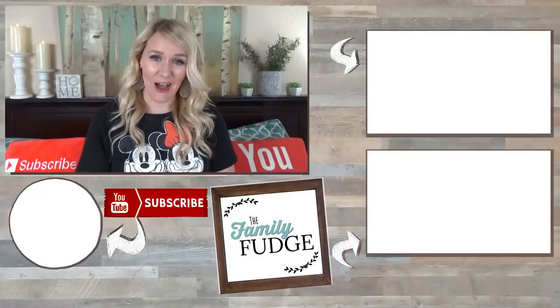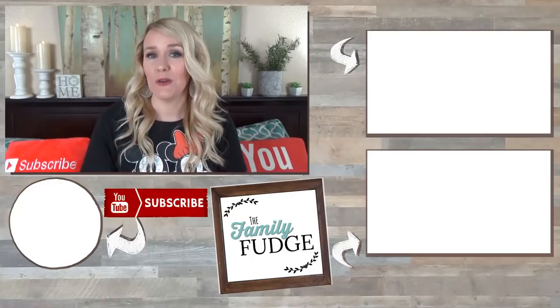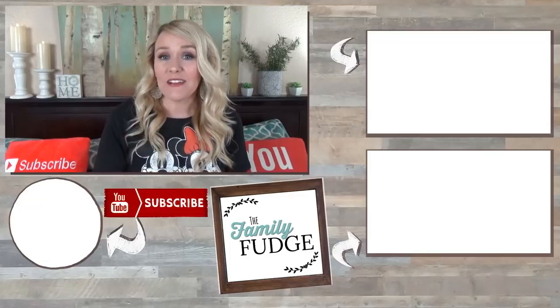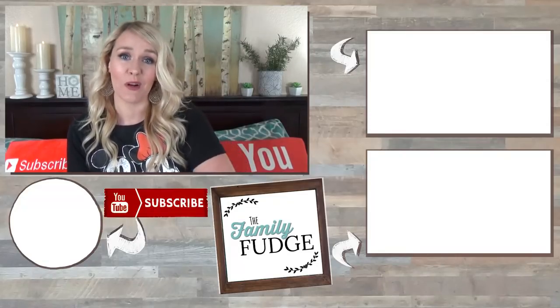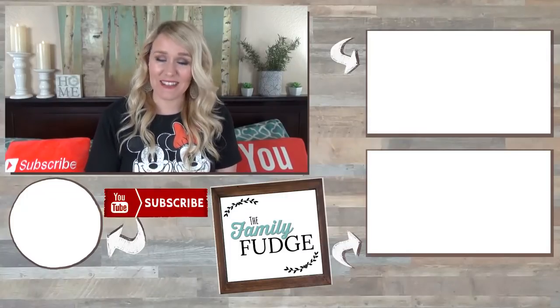Let me know in the comments down below, out of all the foods I showed you today, which one would you most likely try? Also, if you have a favorite Disneyland or Disney World food, let me know what it is. Thanks for watching, and I'll see you next time.